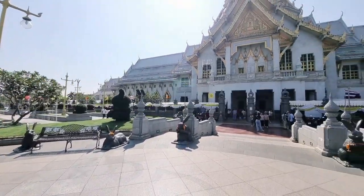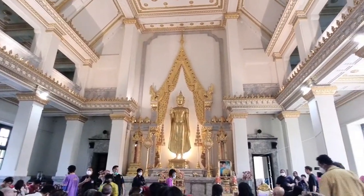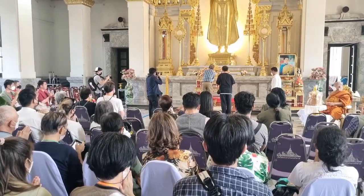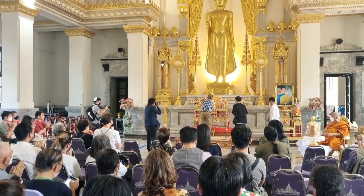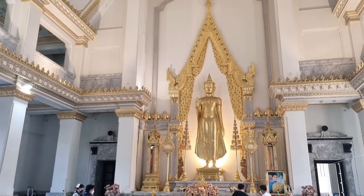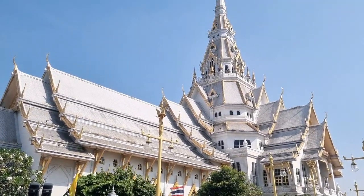Wat Luang Fo Sathong is an ancient temple in Cha Chong So. The local people and tourists from around Thailand worship the Luang Fo Fu Tha Sathen, considered the most significant Buddha image in the province. It is located about 2 kilometers from the Central Market, on Mar Rul Phong Road.